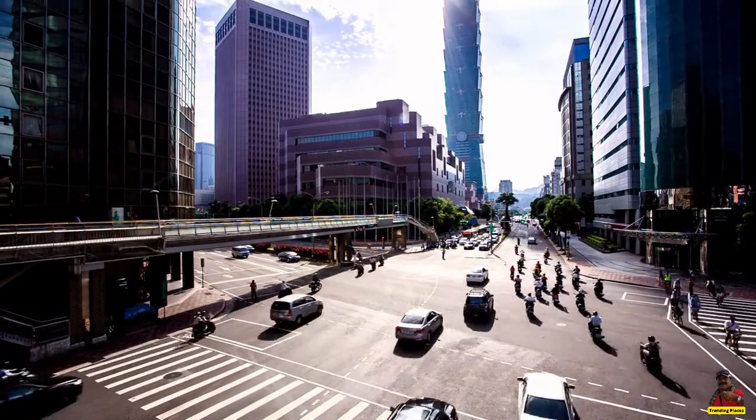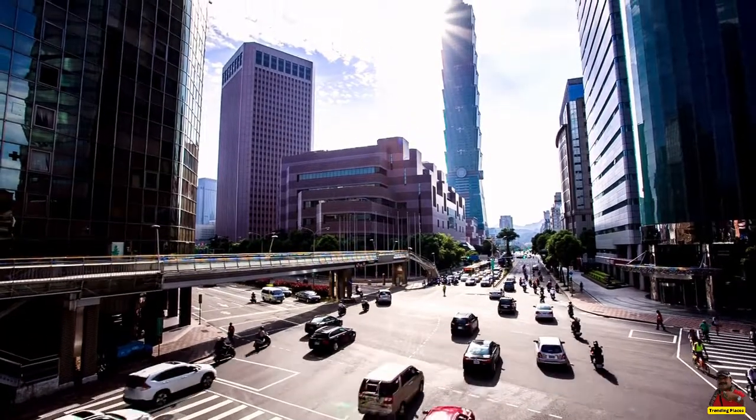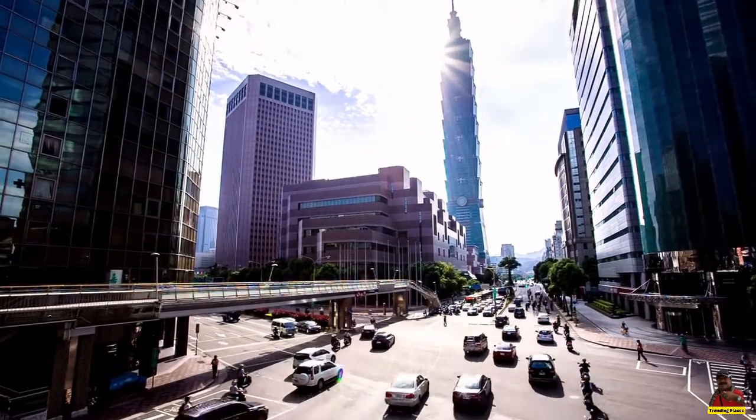From 2004 to 2010, when Burj Khalifa overtook it, Tepe 101 tower was the highest structure in the world.